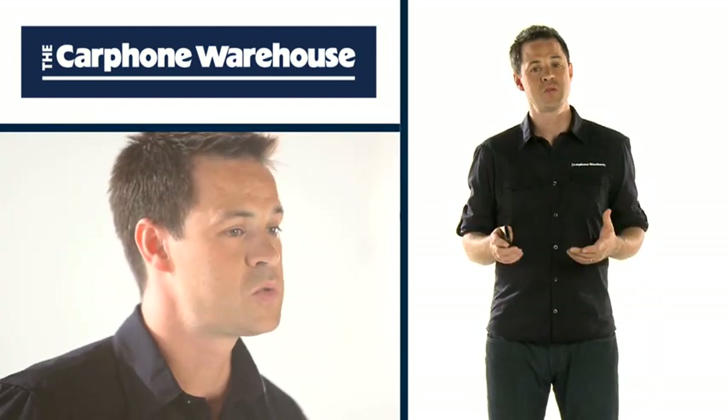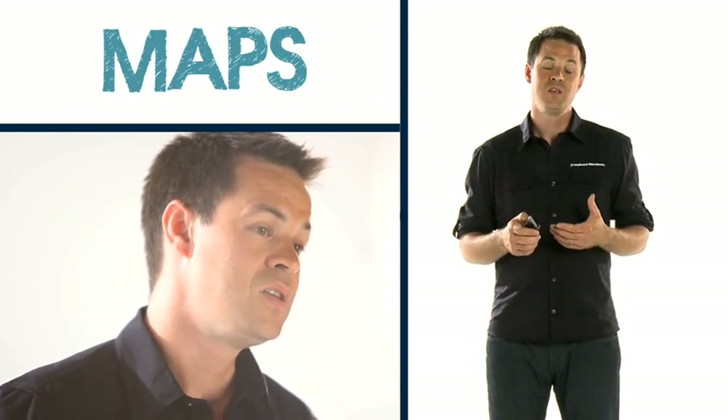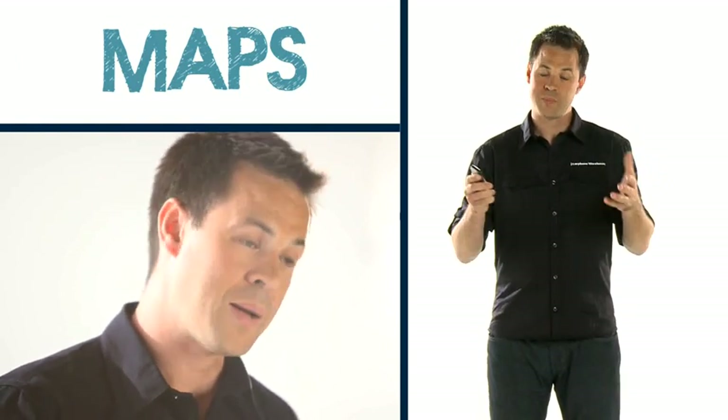The Pearl 3G comes with BlackBerry Maps for finding your way around using the built-in GPS. You can also download and use Google Maps if you prefer. The BlackBerry Pearl 3G is the smallest BlackBerry yet — the size of a normal phone with all the power and features of a smartphone. It's perfect for work and going out to play.